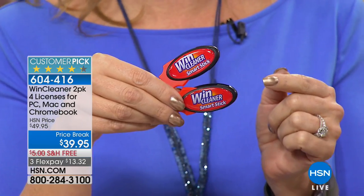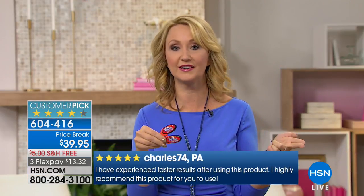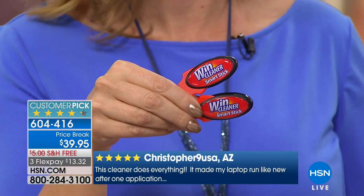We've been offering it here at HSN for about six or seven years, and it is a wildly reviewed customer pick at hsn.com. My theory is it either works or it doesn't — it has worked for me, it has worked for Sarah Anderson this morning, and it has worked for so many of our friends and family members to restore old computers up to 14 years old to that like-new speed.